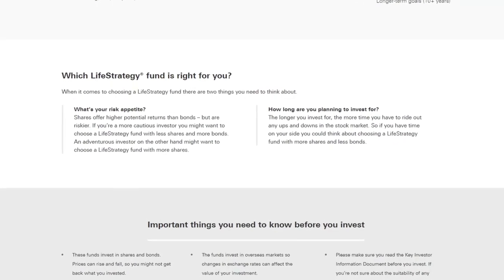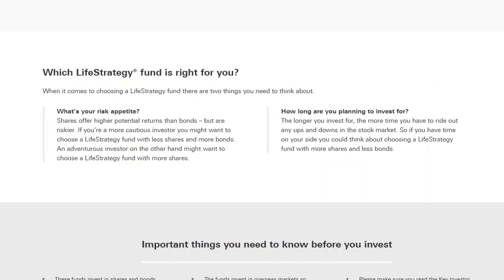The funds with a lower percentage allocation to equities, like the Vanguard Life Strategy 20% fund, are generally less risky, but you're also expected to get lower returns. Equally, the Vanguard Life Strategy 100% fund takes on the most risk, so you are expected to get the highest returns. The funds with a lower percentage of equities are more suited to people who have a short investment horizon or who just don't like taking on too much risk, whilst the higher equity percentage funds are suited to people with a long investment horizon or who want to take on a lot of risk.